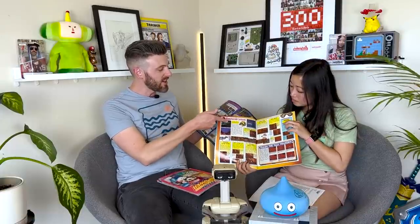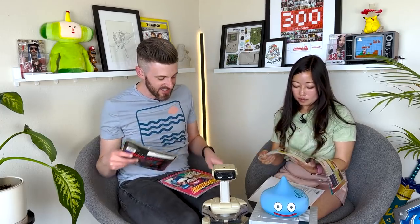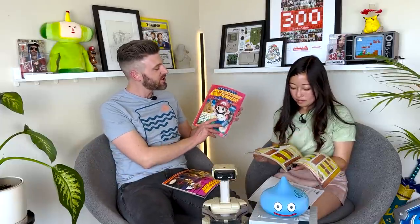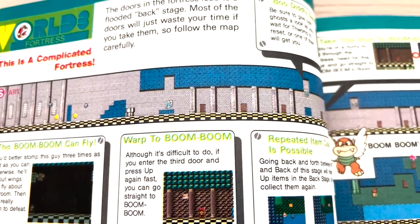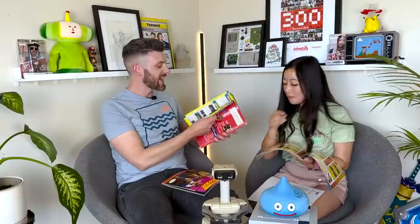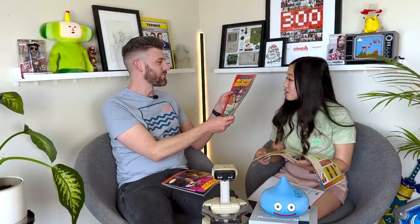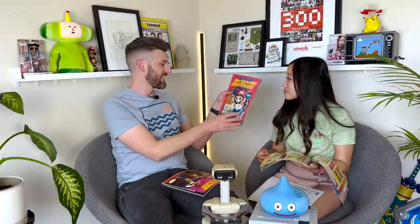This Battletoads issue is notorious — they really needed to push Battletoads, because this is like a 40-page guide of how to play it, and they were on the cover too. They also did this thing for a couple of issues where instead of a normal issue they would give you the strategy guide to the big game. Super Mario Bros. 3 — we definitely passed this one around. They did one for the original Final Fantasy and a couple others. I didn't love these because I wanted the actual magazine with articles and all the other stuff.